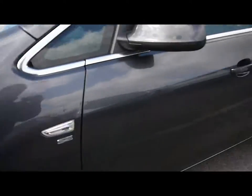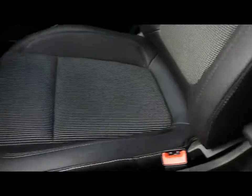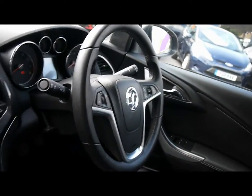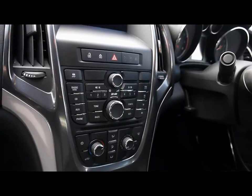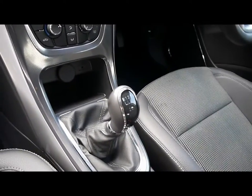We'll show you inside the car now. Inside you have a half leather interior, all in great condition. There's a multi-function steering wheel with cruise control, CD radio with auxiliary input, digital climate control, and a 5-speed manual gearbox.